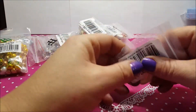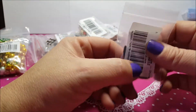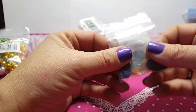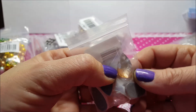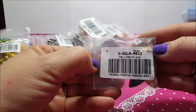Poi ho preso questi cabochon di vetro placato a goccia, sono 22 per 12, 5 pezzi. Ve li faccio vedere così. Li ho pagati 48 centesimi. Il codice è questo.